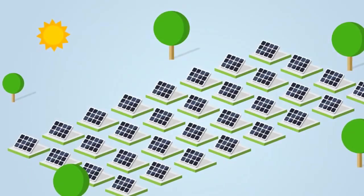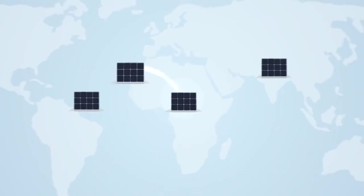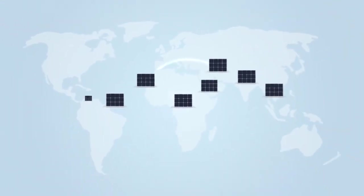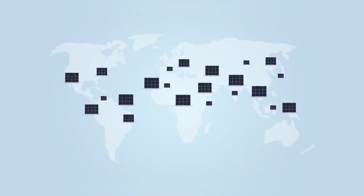We strongly believe in renewable energy and the potential of hydrogen-based energy storage. We are confident that there will be more installations of this kind around the world in the coming years.